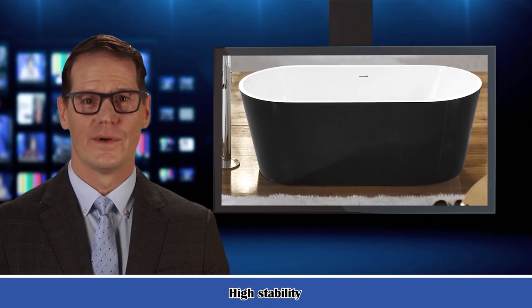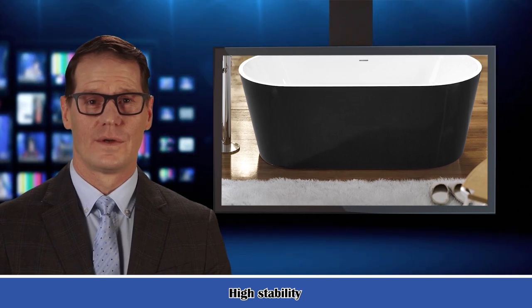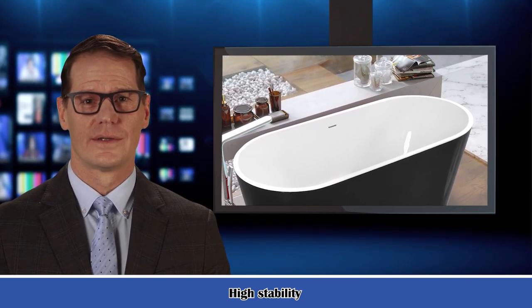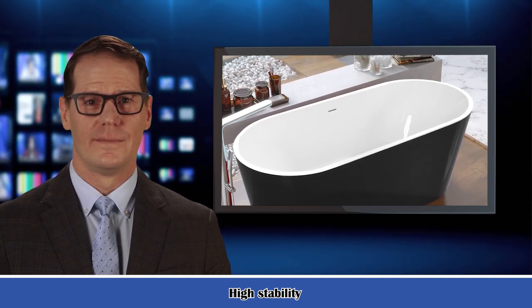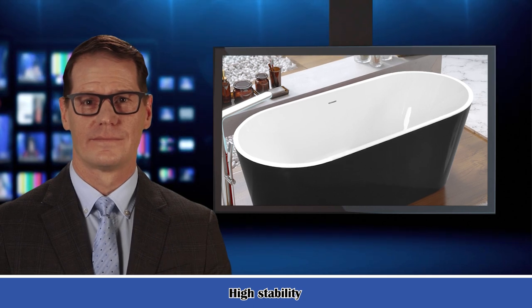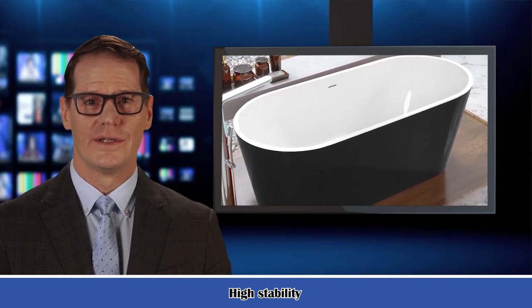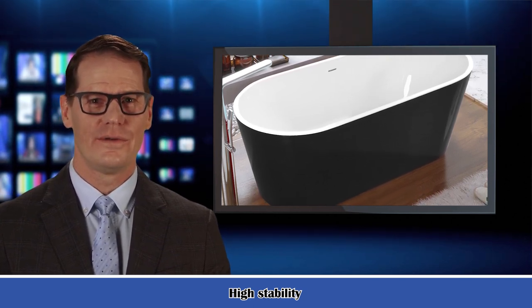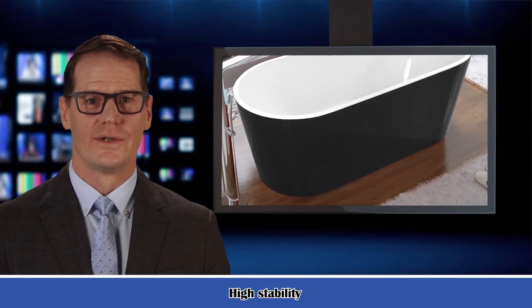Solid brass brushed nickel drain. Stainless steel brushed nickel overflow. User and instruction manual included. Besides, extremely solid packaging — a very firm carton box is used to transport bathtubs, making sure of a safe delivery.